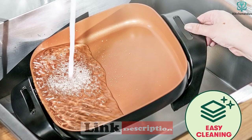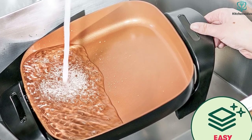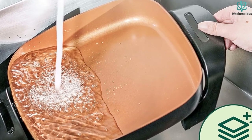With a tempered glass lid and cool-touch handles, this electric skillet can be either soaked or washed in the dishwasher. Whether you're baking, roasting, grilling, or broiling, you can do it all in this delightful skillet.